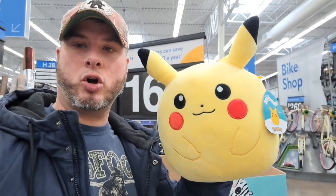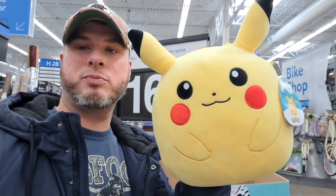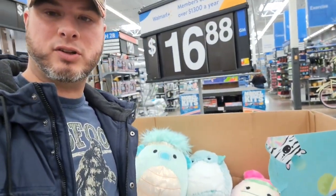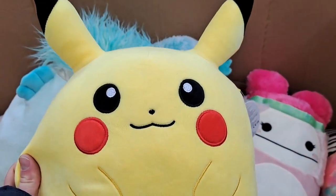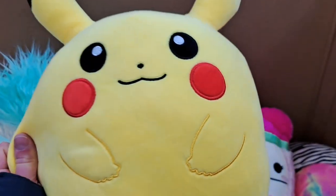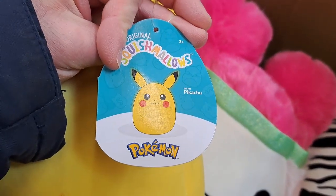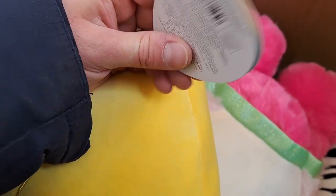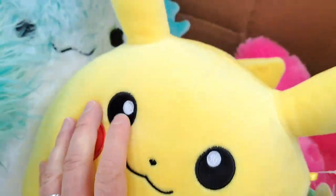Welcome back to Collector's Conquest. We finally found some Pikachu Pokemon Squishmallows at Walmart. Let's take a closer look. They've been talking about these Pokemon Pikachu Squishmallows coming to Walmart, but I haven't found them until today. Pikachu Pokemon official Squishmallows, so awesome here at Walmart.